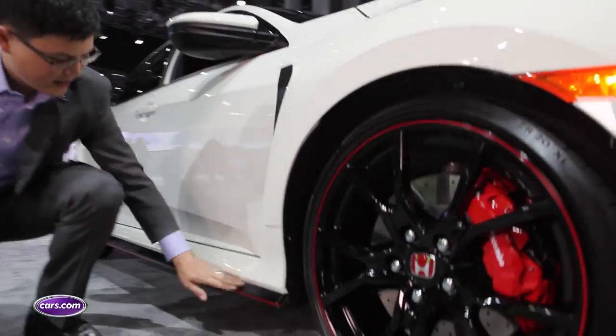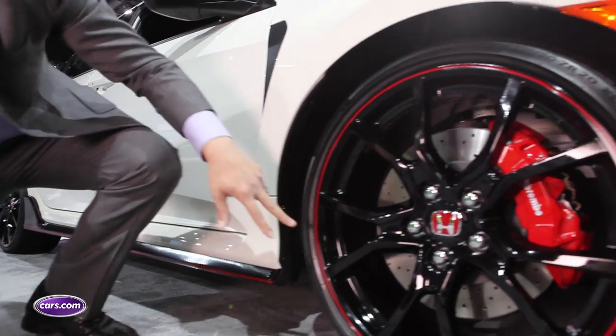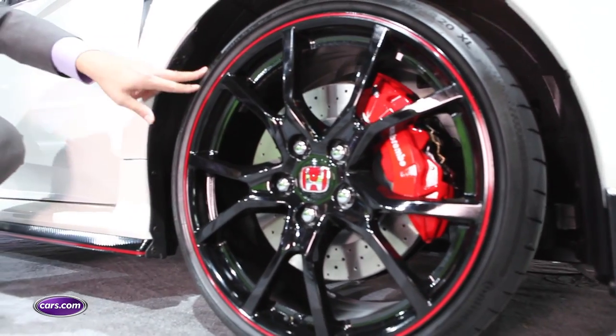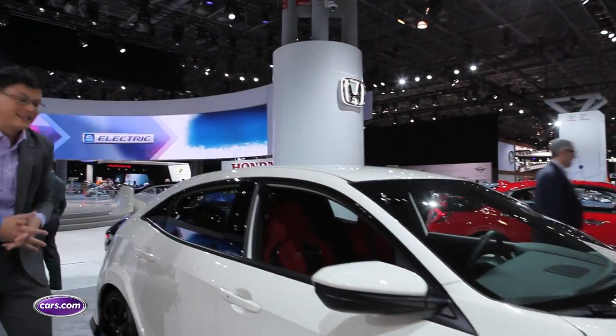Coming around the side, that theme continues. You notice the side sills, again just another extension down below. There are 20-inch alloy wheels with big Brembo cross-drilled brakes, and these wheels are actually two inches larger than the Civic SI's 18-inch alloys.